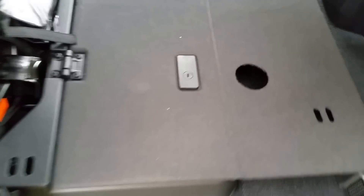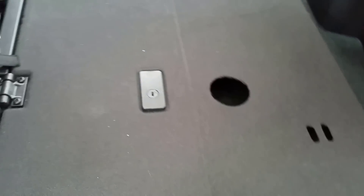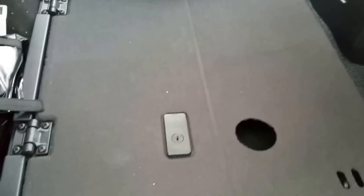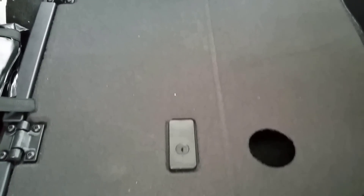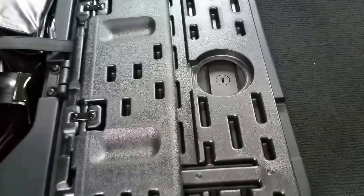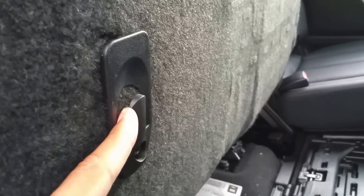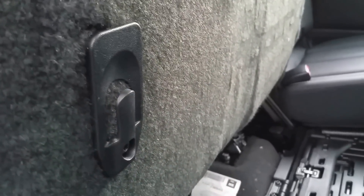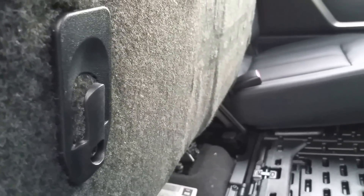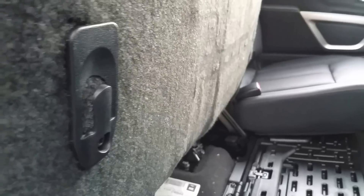I've used this feature to make the floor flat several times — I use it when I have suitcases in the back when me and my wife are traveling, and it's really handy that way. Also, it's lockable. By the way, these shopping bag hooks are really, really handy when you're going out shopping and using this truck. Some people might argue this is a grocery getter, but I really don't care.